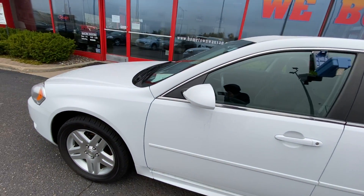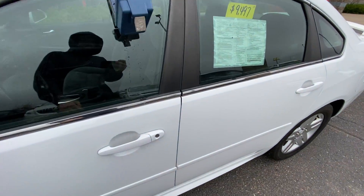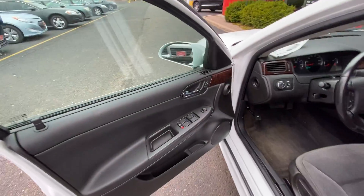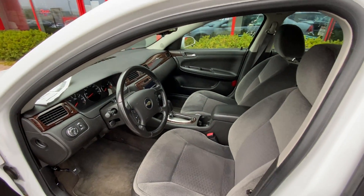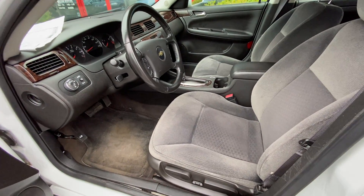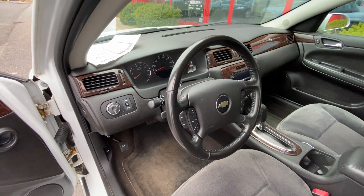62,000 miles. Power windows, power door locks, power mirrors, cloth interior, bucket front seats, power driver seat, automatic headlights, and a leather wrapped steering wheel with cruise control.